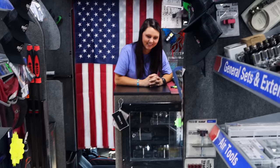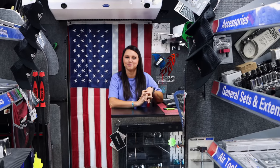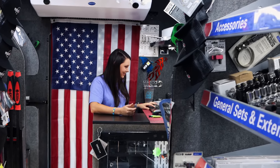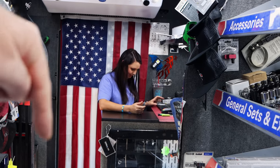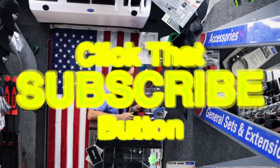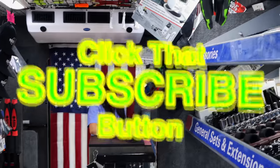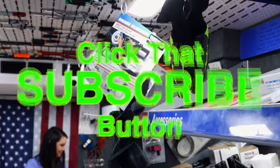All right guys, we're gonna let Mrs. Matco get back to work. Thank y'all for watching, thanks for hanging out with us. Like always, if you liked the video hit the thumbs up, check out our merchandise, cool tools and discount codes down here, and click that subscribe button. You guys have a great weekend and we will catch you later. See ya!